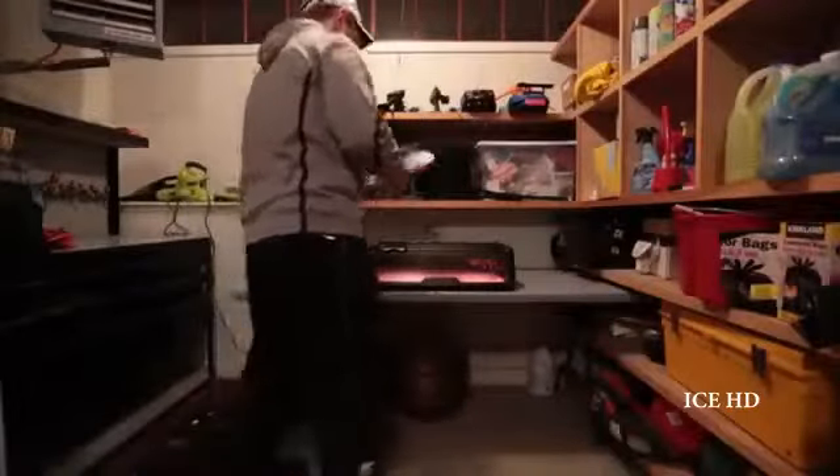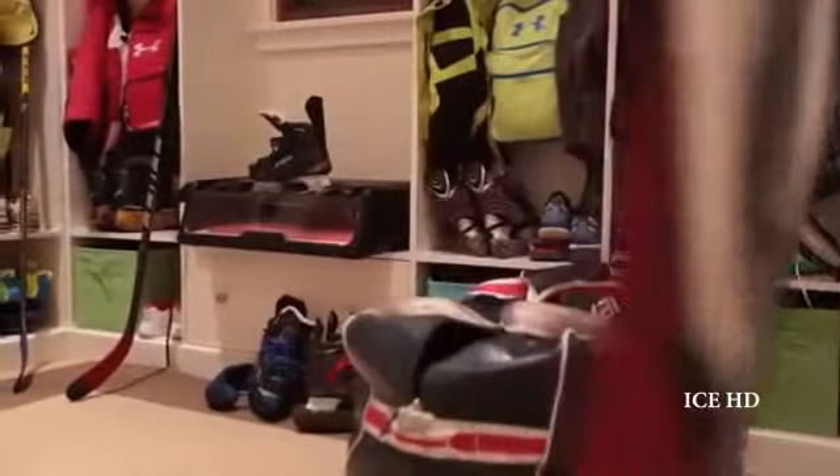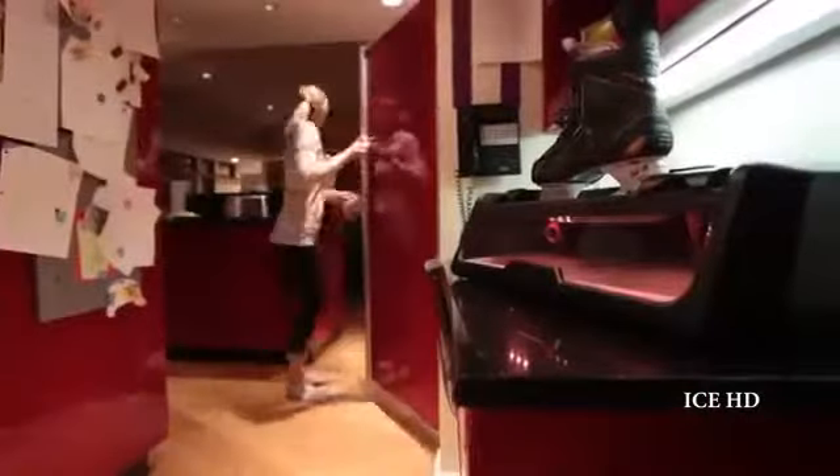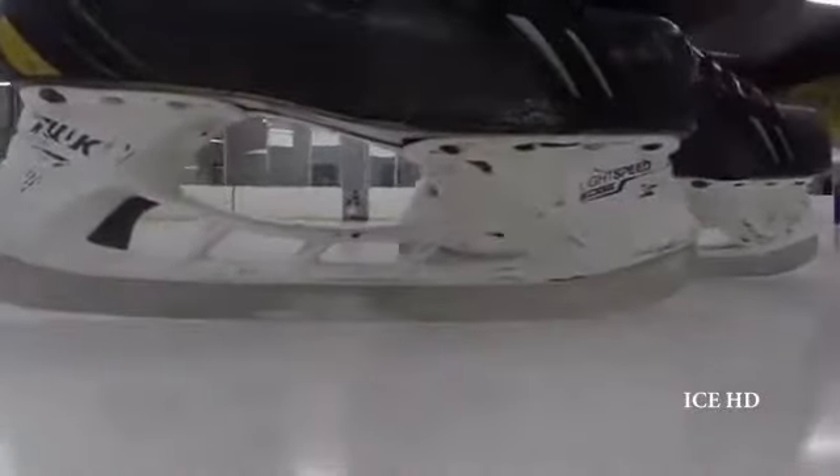We came at the problem as the consumer. We've needed our skates sharpened since we were kids and we've been dealing with the inconvenience of getting our skates sharpened at hockey shops for decades. Now many of us have kids and we're dealing with it all over again. Up until now there hasn't been a piece of equipment that was safe, easy to use and accurate to allow the hockey player to maintain their skates at the pro level at home on their own time.